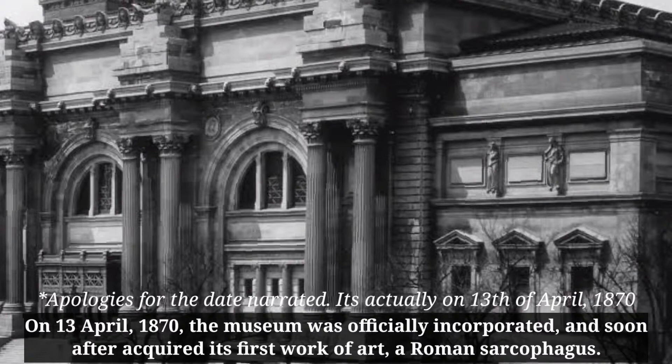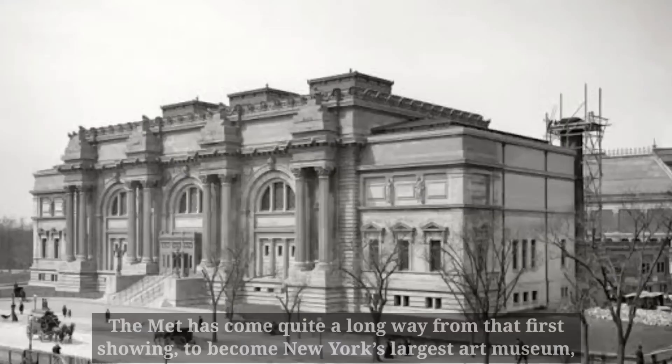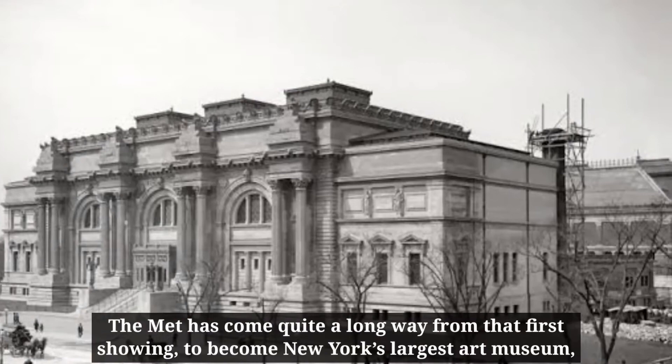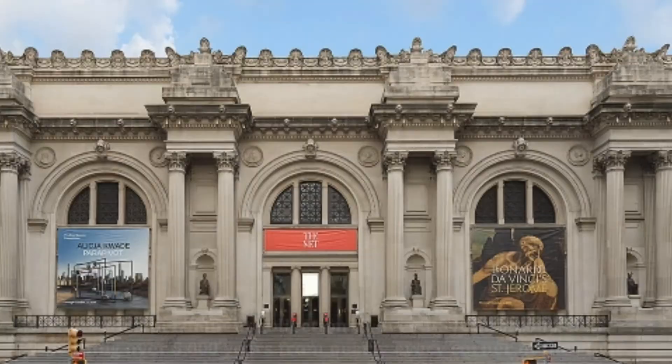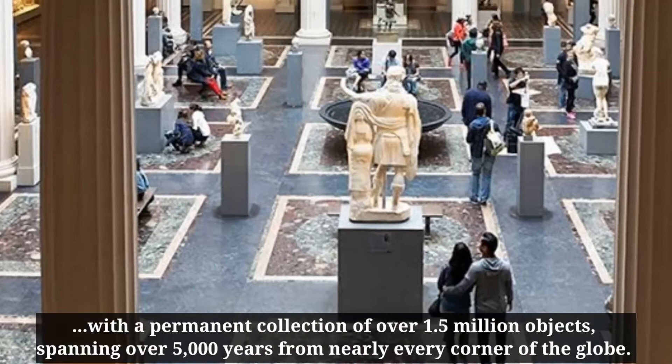On 12 April 1870, the museum was officially incorporated, and soon after acquired its first work of art, a Roman sarcophagus. The Met has come quite a long way from that first showing, to become New York's largest art museum, with a permanent collection of over 1.5 million objects, spanning over 5,000 years from nearly every corner of the globe.